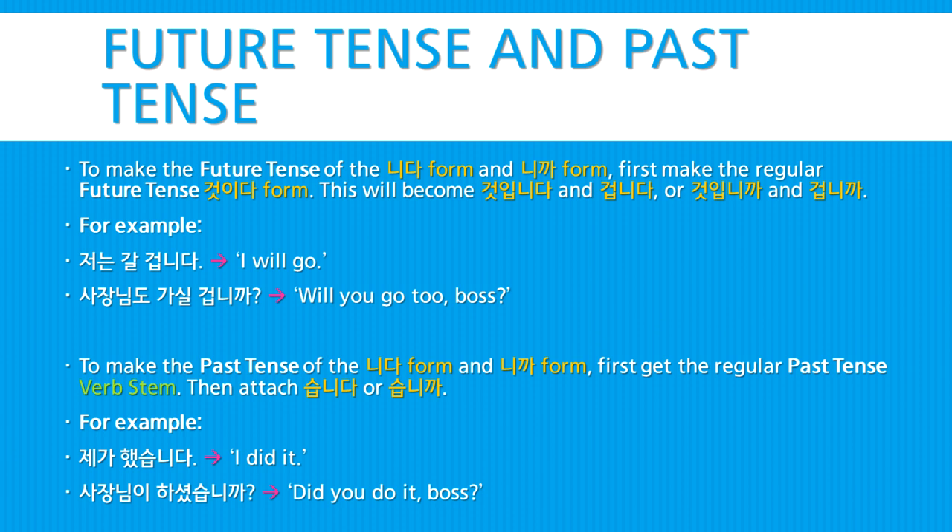To make the past tense of the 니다 form and the 니까 form, first get the regular past tense verb stem, then attach 씁니다 or 씁니까. For example: 제가 했습니다 — I did it. 사장님이 하셨습니까? — Did you do it, boss?